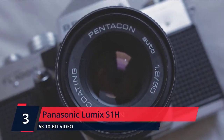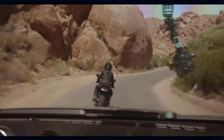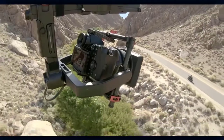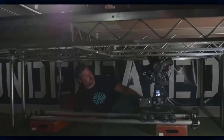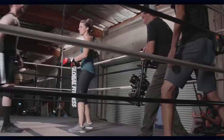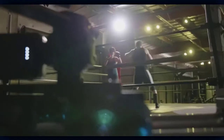Number 3. Panasonic Lumix S1H. Its 24.2MP full-frame MOS sensor offers a wide dynamic range and sharp natural expression at high-sensitivity settings. Dual native ISO offers the advantages of very high sensitivity for low-light shoots while suppressing noise levels, allowing the camera to switch from standard sensitivity to higher sensitivity with almost no noise degradation. V-Log/V-Gamma features a wider 14+ stops of dynamic range, compatible with a Cinema Vari-cam look to capture everything from shadows to highlights. Check the description for details and prices.